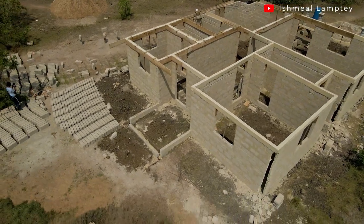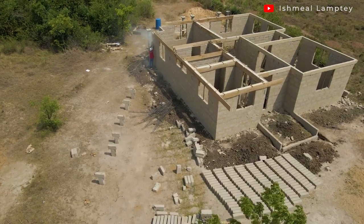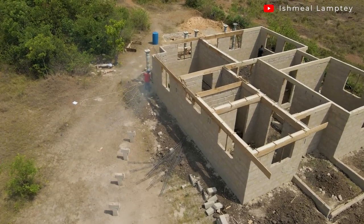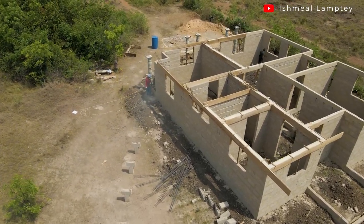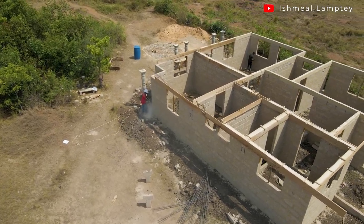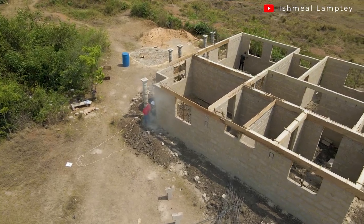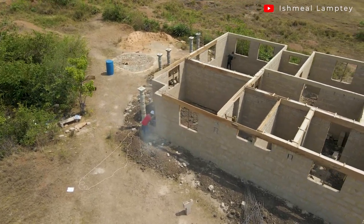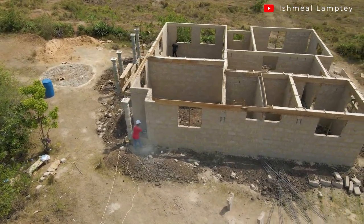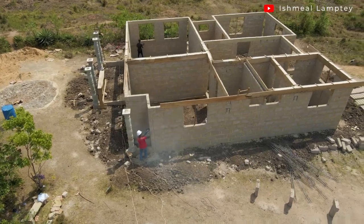This has already been done and it's already gotten to lintel level. When I came over I noticed I had to inform the owner that this isn't good. Some of the challenges this building is likely to face without columns are cracks. Aside from cracks, the chances of it collapsing are also high because there isn't anything actually holding it firm to prevent any disaster. This should tell you that columns play a very important role in almost every building — holding it together and making it firm.